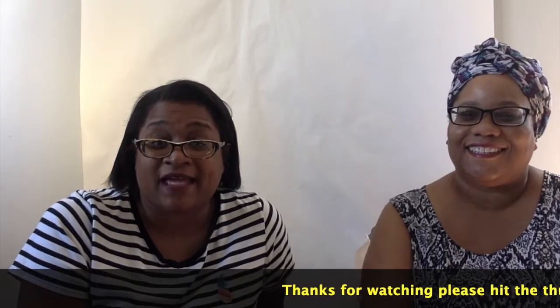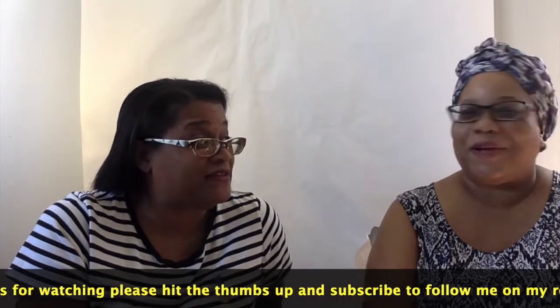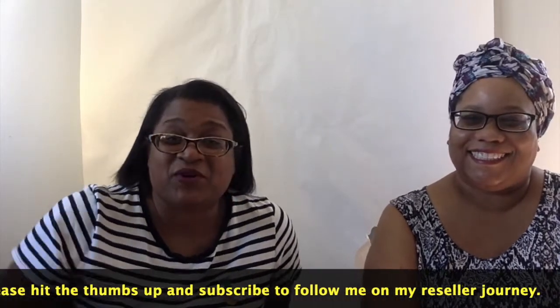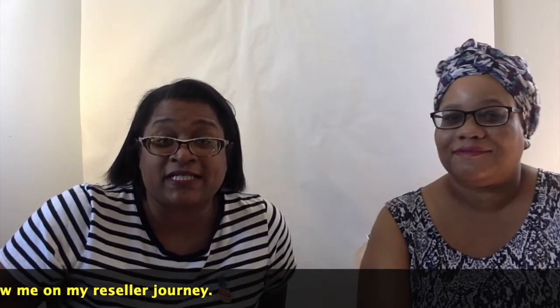Hi everyone, it's Stephanie from Three Queens Resale and today I have a special guest, my sister Stacy with Queen Lemon Cake. Today we're going to be doing an unboxing video. We each purchased two Goodwill Blue Boxes, and this was actually a month-long endeavor because the boxes go live on Fridays at 6 o'clock and they sell out in minutes, so it took us four weeks to actually get boxes.